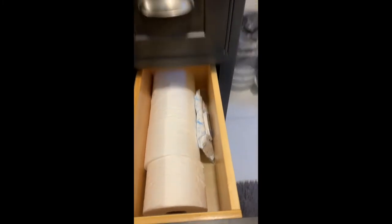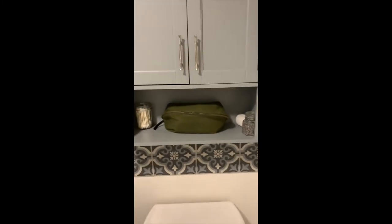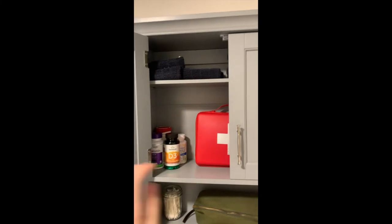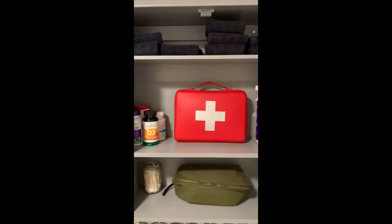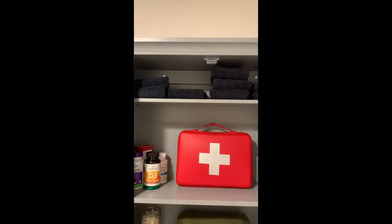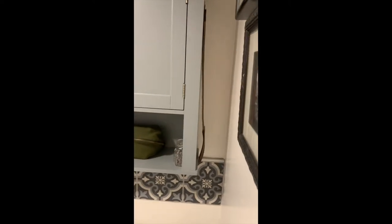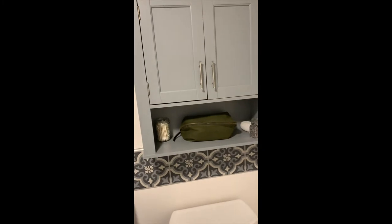Down here is where we keep our toilet paper and wipes. Moving up, this shelf is where my husband keeps his toiletries. We have cotton swabs and decorative stuff. In here is our medicine: some vitamins, painkiller, first aid kit, lotion, washcloths. On the side is my husband's strop for his straight razor — I never see it when I come in, so I love that.